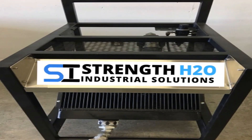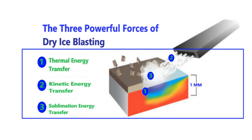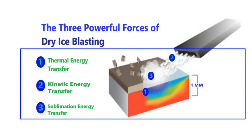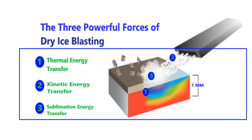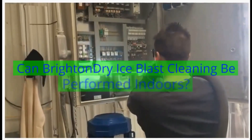Air temperatures which exceed 140 degrees Fahrenheit will damage the internal components of the pelletized ice blasting unit. Additionally, many compressed air services build up moisture from condensation within the system. This moisture will cause havoc on the Brighton, Michigan dry ice cleaning process.